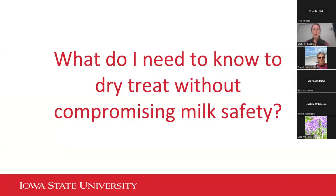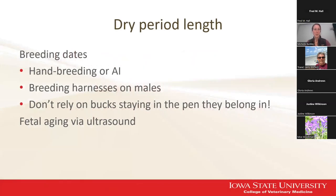Let's talk about how we can use these antibiotics to dry treat without compromising milk safety in the next lactation. We really need to know the dry period length and breeding date — either through hand breeding, artificial insemination, or putting breeding harnesses on males and checking does every day. It's really important that we're not relying on just bucks staying in the pen they belong in — goats are mischievous and very good at getting out of their enclosures. Using breeding harnesses can go a long way towards giving us a better idea of how long our dry period should be and when these girls are going to be due to kid.